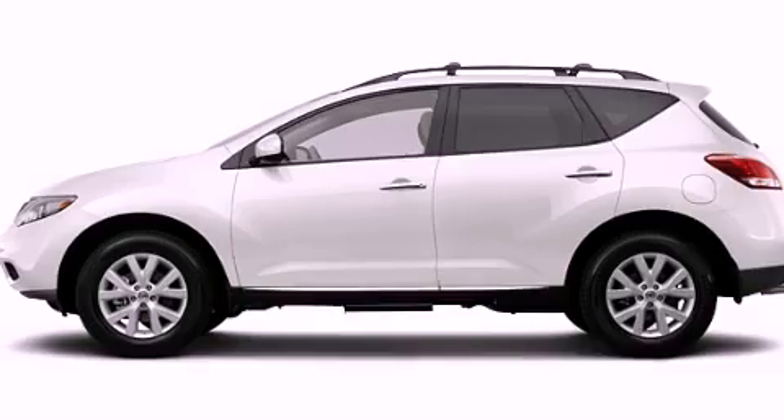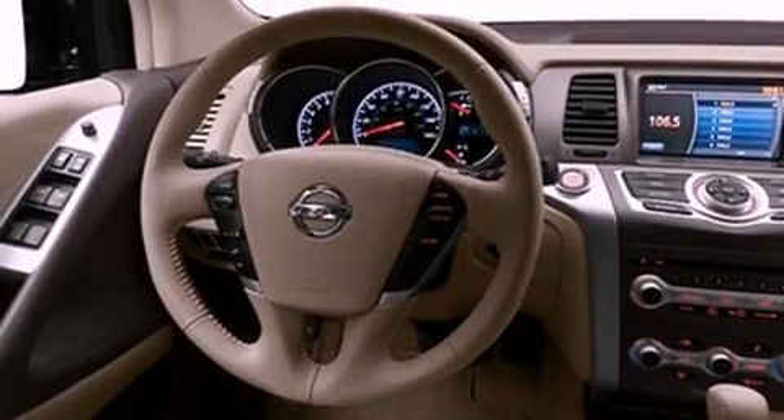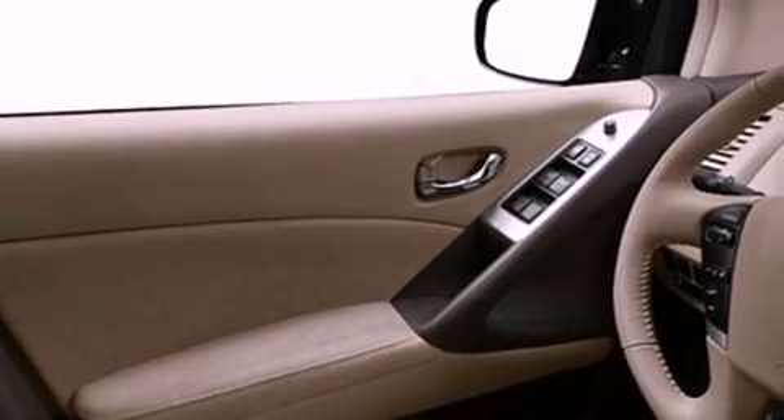Its top features include a rear-view camera, a low-tire pressure indicator, a Bose stereo system, satellite radio, and heated seats that can warm you up in seconds, keeping you and your passengers comfortable the whole trip.